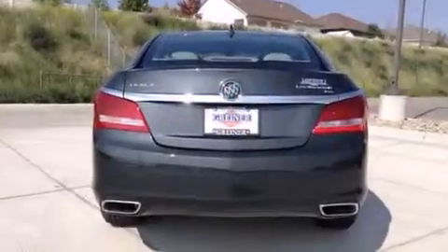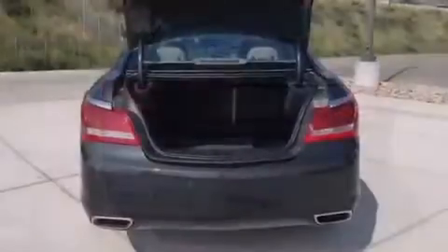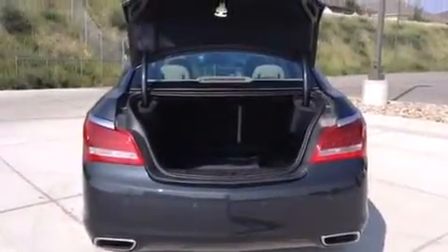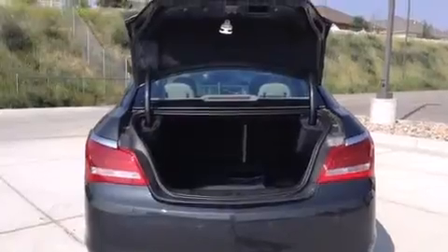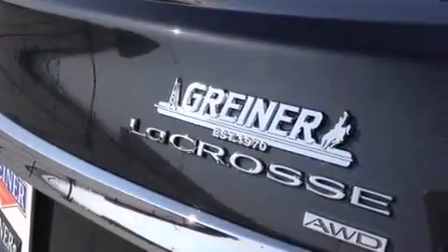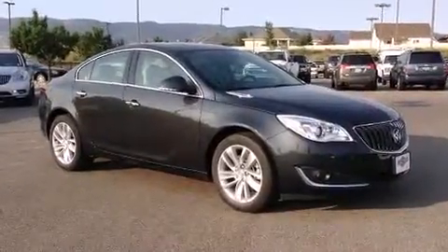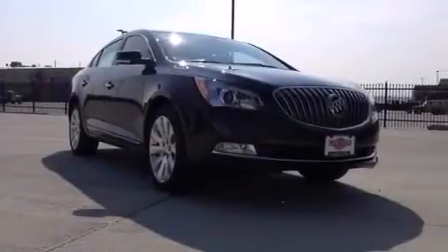The following features are also included: air conditioning with automatic climate control, a split folding rear seat, cruise control, front side impact airbags, an auto-dimming rearview mirror, a rear window defroster, a security system, four-wheel disc brakes with ABS, a keyless entry system, and seven intelligently positioned speakers producing great sound quality throughout the cabin.